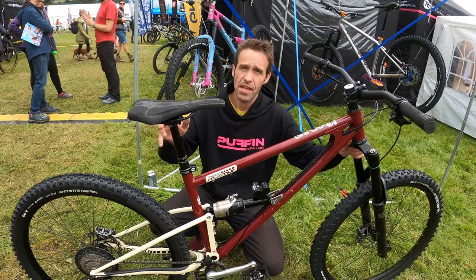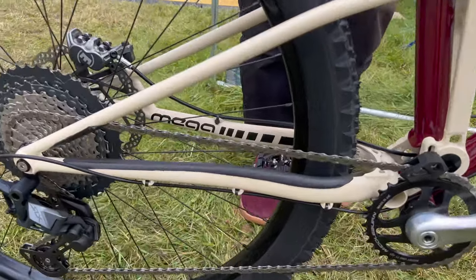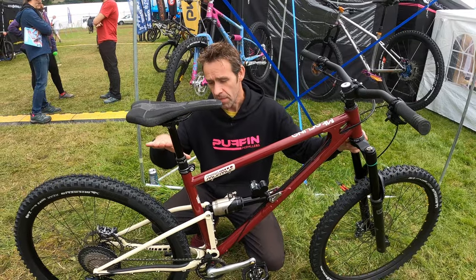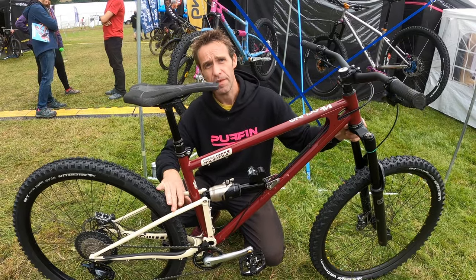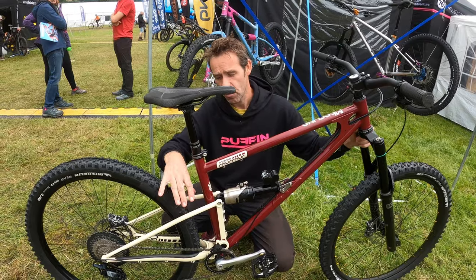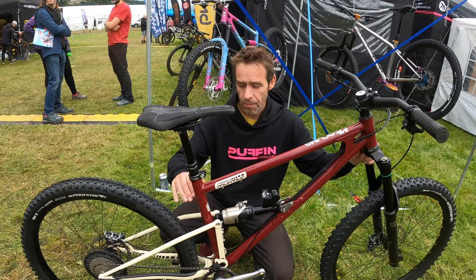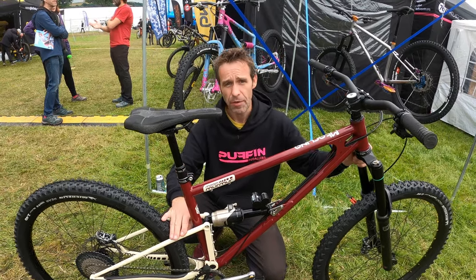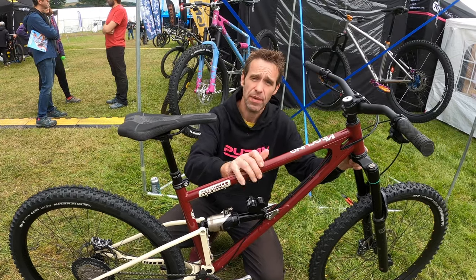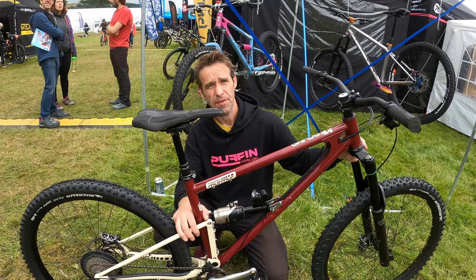The longer stays make it more stable — there's a little bit of compromise in pop, but if you're the kind of rider who stands in the middle of the bike and just tracks and carries speed, it works great for that. The swingarms are actually UK-made for this one — most of our swingarms are made in Taiwan, but these ones, because it's a smaller production batch, we're getting them made in the UK by another frame builder we know. The swingarms are available now, we've got a few in stock. Get in touch if you're interested.